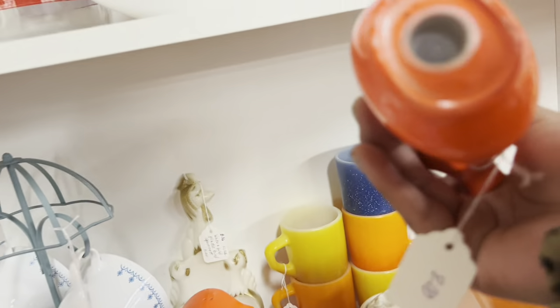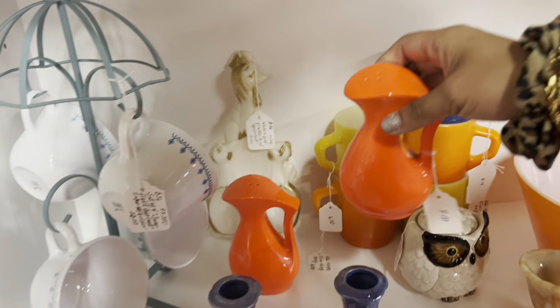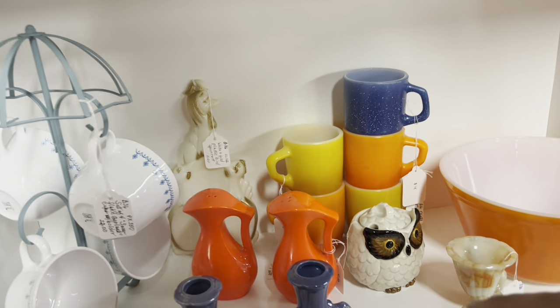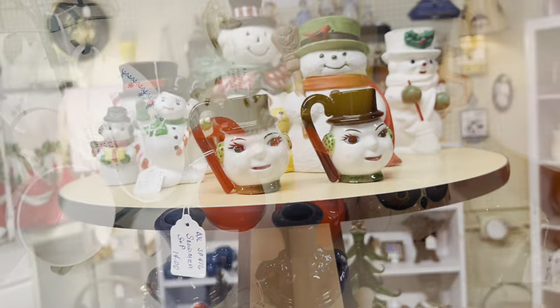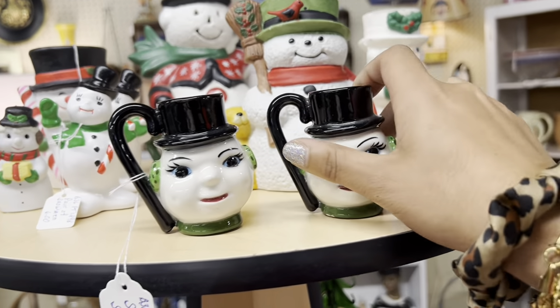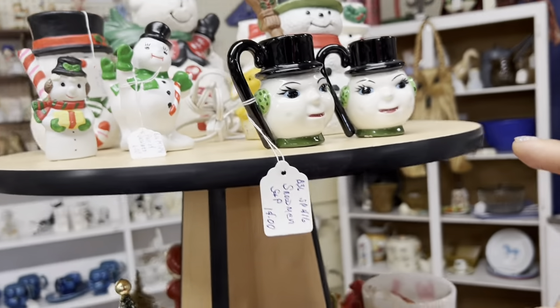These are also kind of neat. I like this neon orange color. $8. I'm not sure how well they'd sell for me right now — it's kind of a strange time of year. People are buying more Christmas than neon orange. And then they've got the hobbyist snowman salt and pepper shakers. I sold those for about that after fees last year.